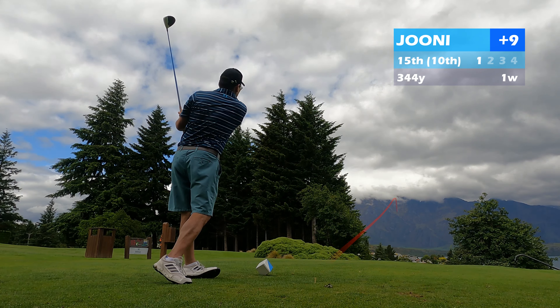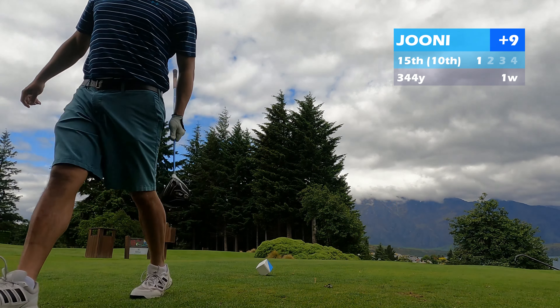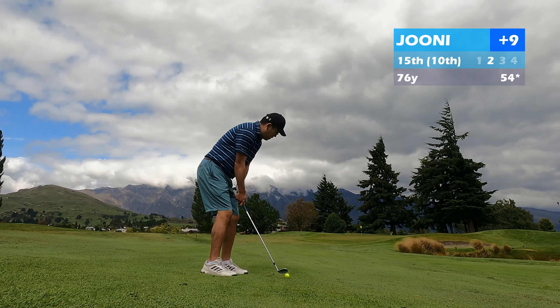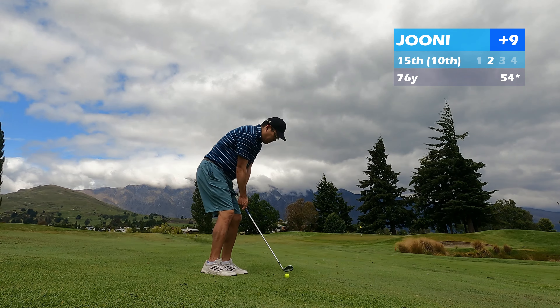On the first nine holes I was nine over. My 10th hole of the day was the 15th, which was a downhill par 4, kind of similar to 14 — curves a little bit to the right. I hit a good one there and left myself about 75 yards from the green, a decent chance to make par or better.